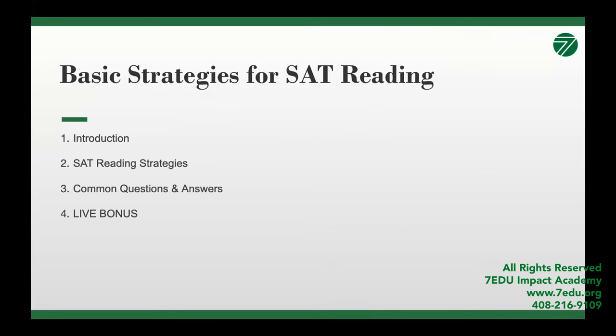In today's open class, we will be focusing on the reading edition of our proven SAT strategies to raise scores. We will be going through SAT reading strategies with our instructor Amy, and answer real questions from our students and parents. Stick to the end of our open class because there's a secret bonus waiting for you.